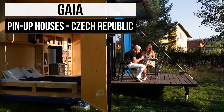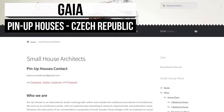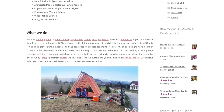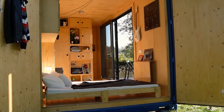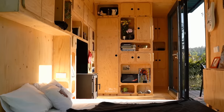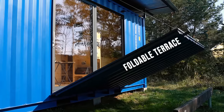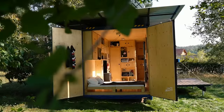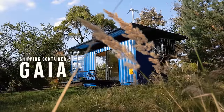Our first three tiny homes all come from the same company. Pinup Houses is an international architecture studio with expertise ranging from research, experimental, and publication areas. They focus their craft, however, on affordable social housing. And the first from them on this list is the off-grid HC container house, Gaia.